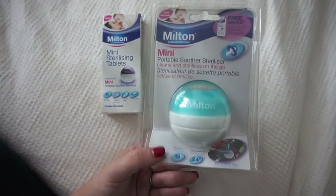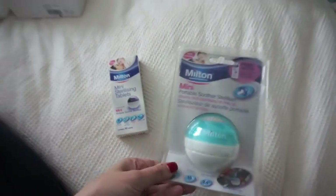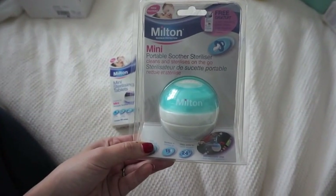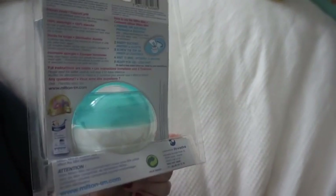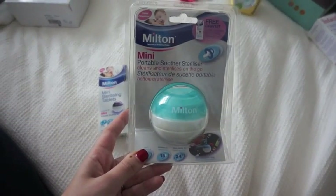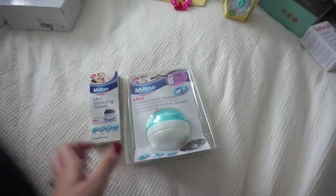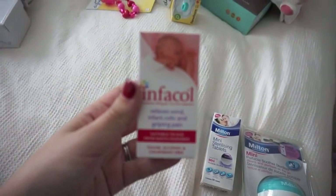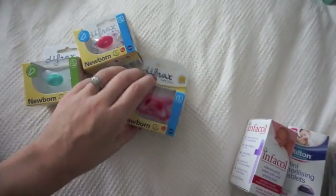I'm sure everybody has seen these — it's the little portable steriliser that you just hang off the end of the pram, with the little tablets that go with it. This could be a total gimmick but I saw it in Mothercare on offer for a few pounds. I think it's meant to be £6 normally and it was three something, so I picked it up just in case it might be useful. I also picked up some Infacol just in case — Kaya had to use this. I think it's two or three pounds in Mothercare and I think everybody should get one bottle when they first have a baby because so many children have colic these days.